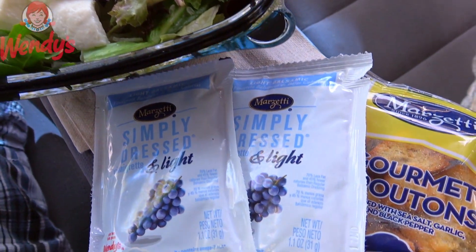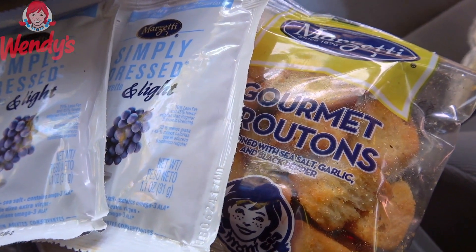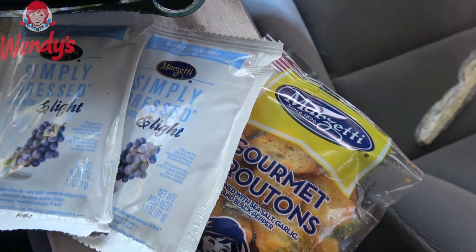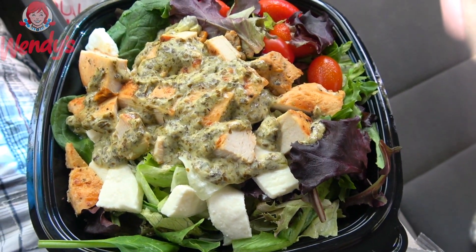They could have easily stopped with that creamy basil pesto sauce as the dressing, but nope — we've also got some light balsamic vinaigrette. I've got two packets of it along with some garlic croutons to round it out for even more crunch. So it's not going to be just the crispy greens making all the noise; we've got some garlic crouton goodness to go with it. There you go — it's the fresh mozzarella chicken salad, brand new at Wendy's.